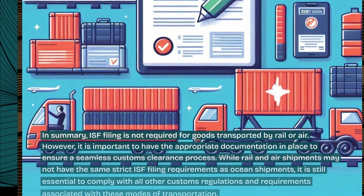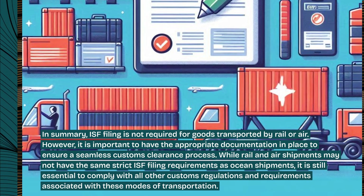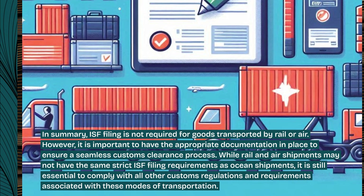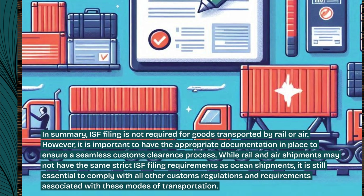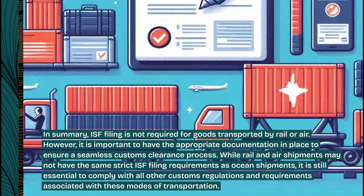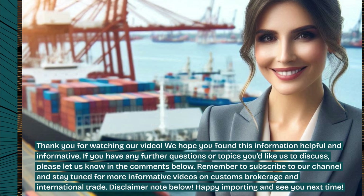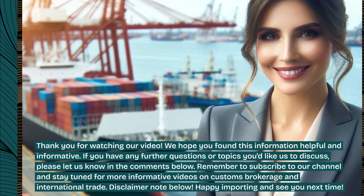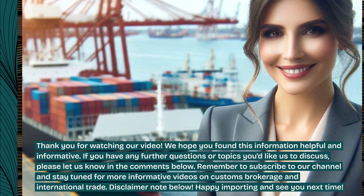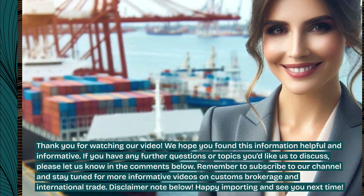In summary, ISF filing is not required for goods transported by rail or air. However, it is important to have the appropriate documentation in place to ensure a seamless customs clearance process. While rail and air shipments may not have the same strict ISF filing requirements as ocean shipments, it is still essential to comply with all other customs regulations. Thank you for watching. If you have any further questions or topics you'd like us to discuss, please let us know in the comments below. Remember to subscribe to our channel and stay tuned for more informative videos on customs brokerage and international trade. Happy importing and see you next time.